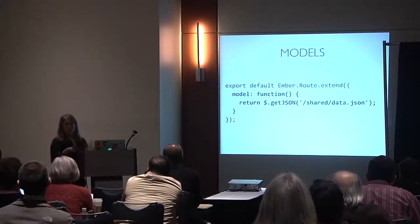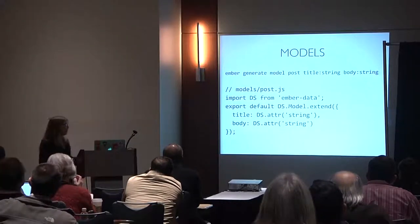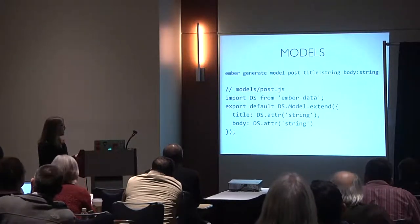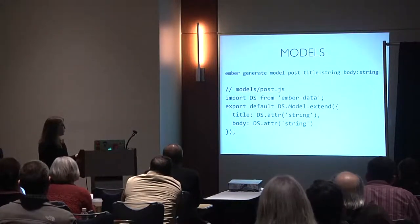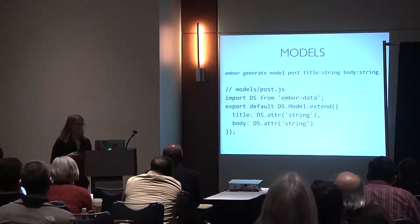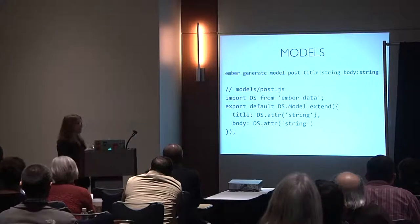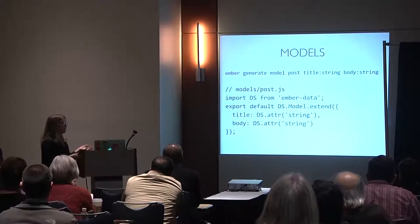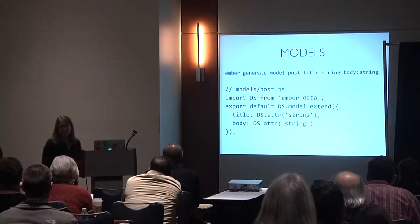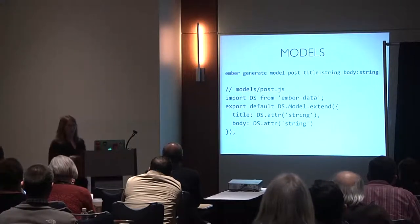If you need to be more explicit, you can use 'ember generate model' with the name, attributes, and their types. DS here stands for data store. You can look up the valid types and craft the model yourself — it's just a JavaScript object.